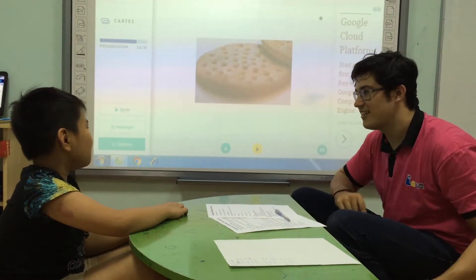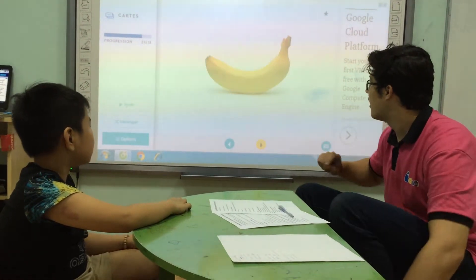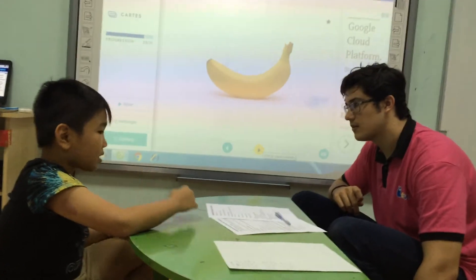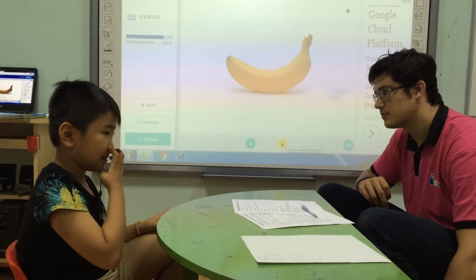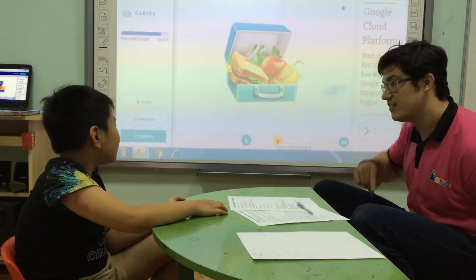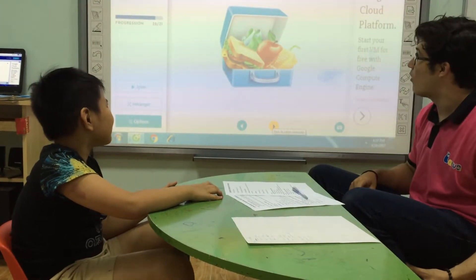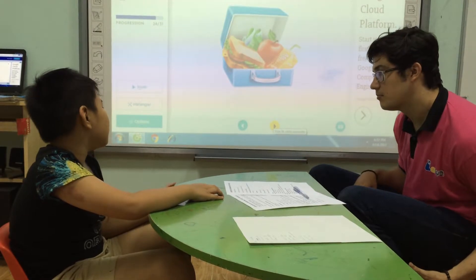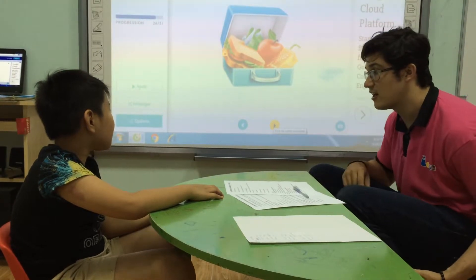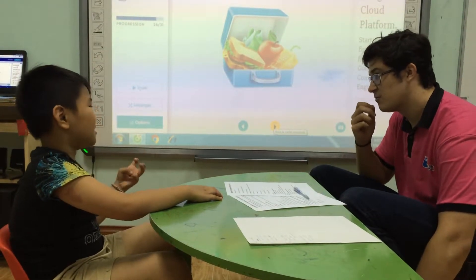And what is this? Christmas. Good. And what is this? A banana. Good. What fruit do you like? I like apple. Good. And what is this? This is a lunch box. This is my lunch box. Good. And what colour is your lunch box? Lunch box is blue. Good. And what do you see in the lunch box? I see a sandwich, one sandwich, one apple, and one drink. Good.